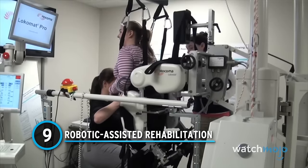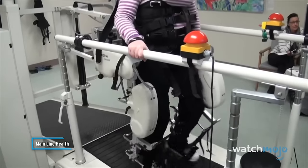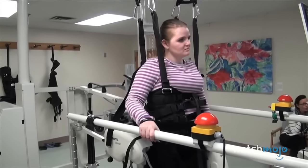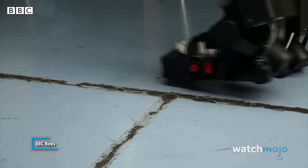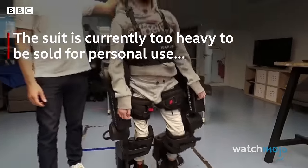Number 9: robotic-assisted rehabilitation. It helps hold patients up taller as they're standing to walk, and then moves their legs through that normal position. In the realm of rehabilitation, the integration of robotics has significantly advanced patient recovery. Robotic-assisted systems, including exoskeletons and robotic therapy devices, offer targeted and personalized interventions for individuals recovering from injuries or surgeries.